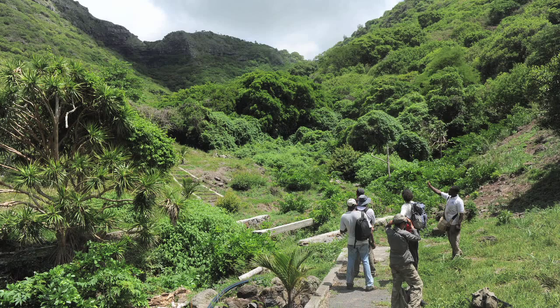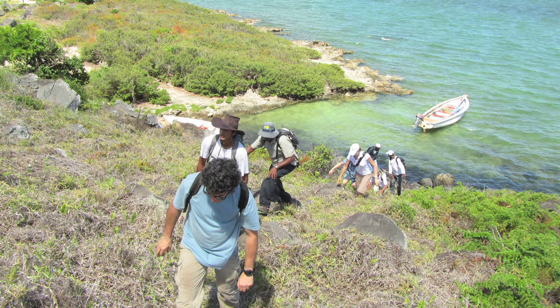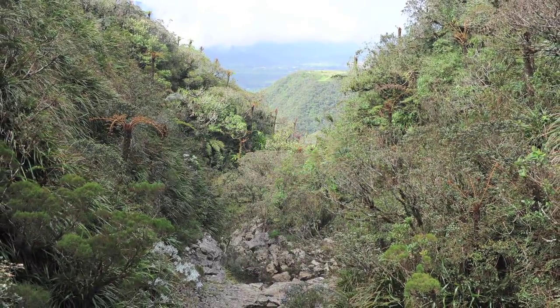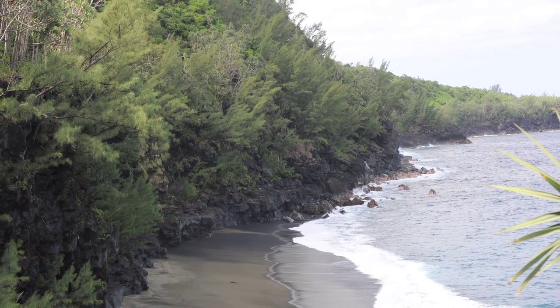The second thing is that by collecting new information — observations and genetic samples — this actually allows us to better understand the evolutionary history of these organisms. It also allows us to ask interesting questions about how this region developed and evolved in this relatively remote area of the Indian Ocean.